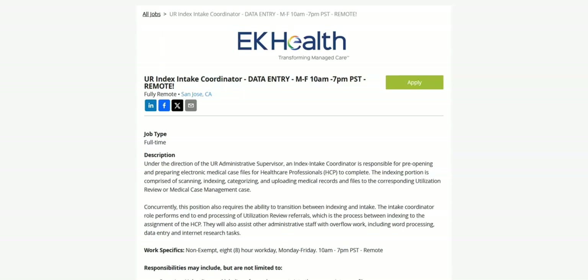Other duties as assigned. Regarding the requirements for this job, you must be a high school graduate or GED equivalent. You must have a professional demeanor with excellent written and oral communication skills. You must have strong organization skills. You must be computer literate with a high comfort level with computer programs and functions including MS Word, MS Excel, email, and the internet. And you must have basic medical terminology.